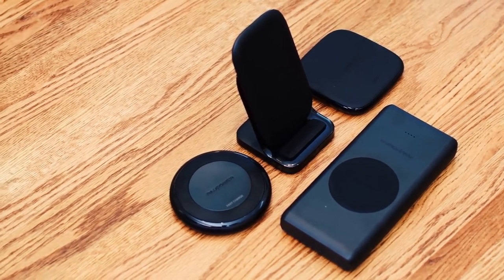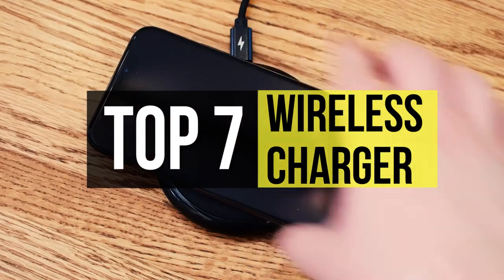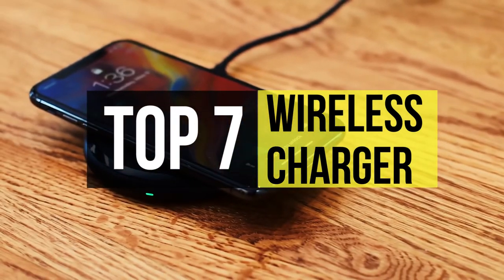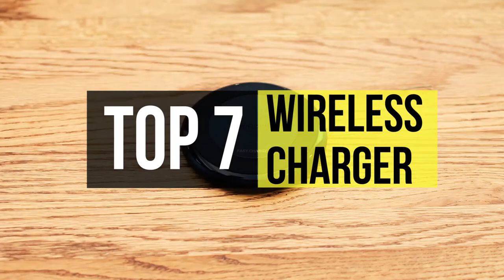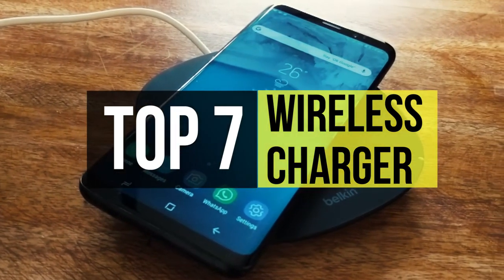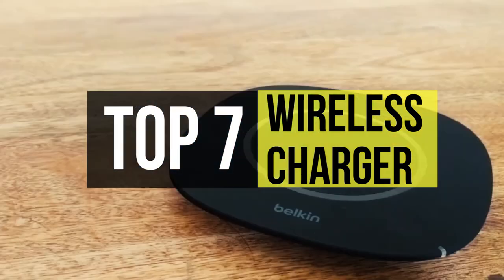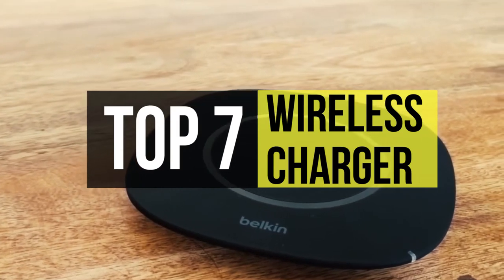With the best wireless chargers, you don't have to fuss with a Lightning cable or USB-C cable. Wireless chargers are a convenient way to juice up your phone without having to plug it in, even if they're slower than wired chargers. Wireless charging can be used for a wide variety of devices including cell phones, laptop computers, and MP3 players, as well as more substantial objects such as robots and electric cars.